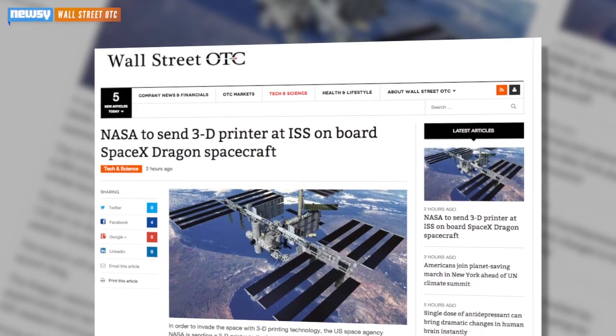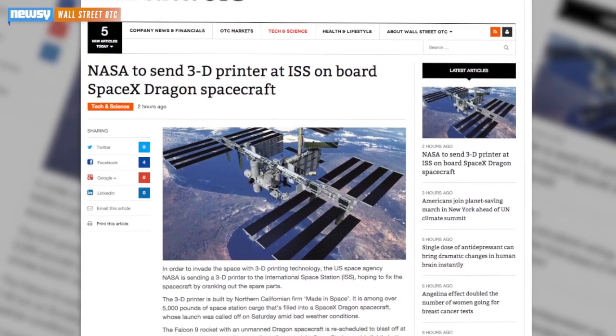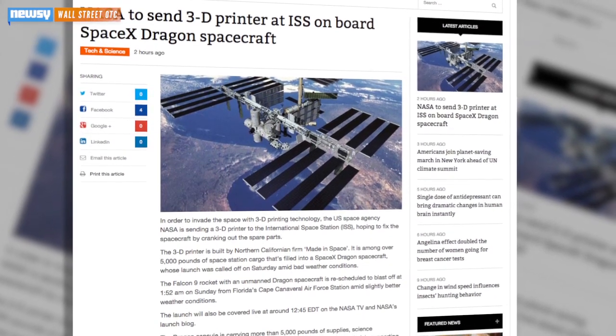Its task is to build sample parts that will be returned to Earth and subjected to quality tests. But as CBS reports, building reliable items from plastic is only the current goal.